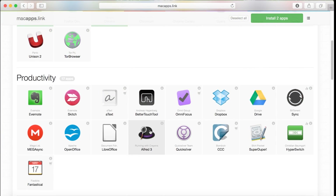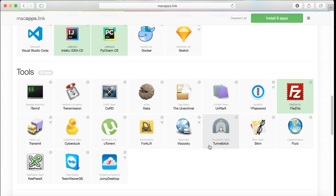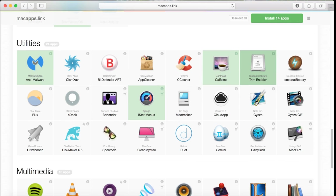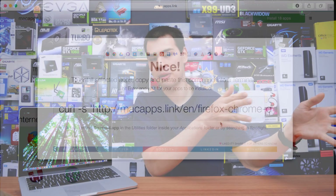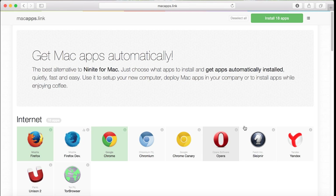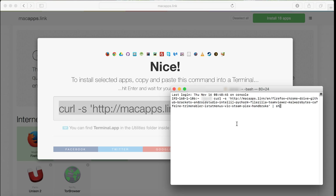Let's go ahead and install some applications — the process is super simple. First I start by selecting the applications I want. For internet I grab these, for productivity I grab Google Drive, for developer tools I grab these, in utilities I grab Caffeine which is a must for any Mac user, and for multimedia I grab these though I only really use Steam for in-home streaming to stream games from my PC to the Mac. Once we're happy with the list, we jump up to the top of the menu, click 'Install Apps,' and this command will pop up. We paste it into Terminal by pressing Command+Space, searching for Terminal, and it'll start downloading and installing the chosen apps.